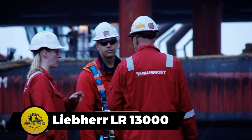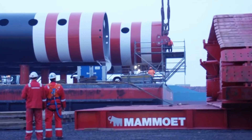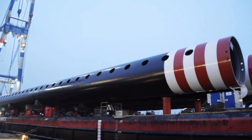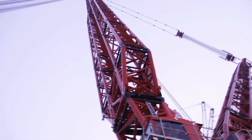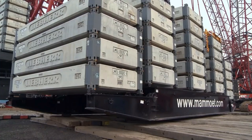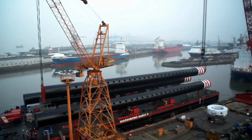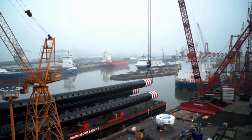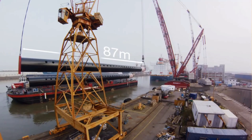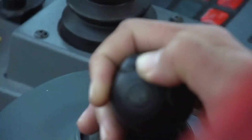The Liebherr LR13000, though not the largest, stands as one of the world's most powerful conventional crawler cranes. With a towering height of 248 meters and a robust lifting capability of 3,000 metric tons, boasting 1,360 horsepower, its primary applications lie in constructing power plants and industrial columns for refineries. A powerhouse in the field, the LR13000 exemplifies strength and efficiency in meeting the demanding requirements of large-scale construction projects.